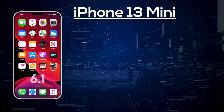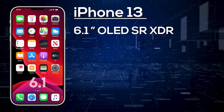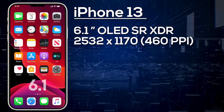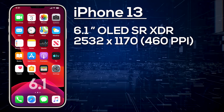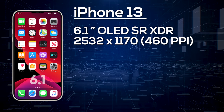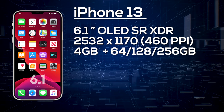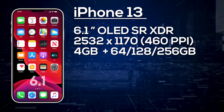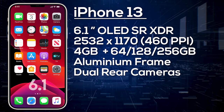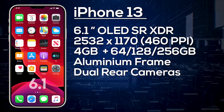Next up is the iPhone 13, which will have a 6.1-inch OLED display with a resolution of 2532x1170, giving us 460 pixels per inch. Again, we only expect a 60Hz display with no LTPO technology, but it may have a smaller notch. We expect 4GB of RAM with a choice of 64, 128, or 256GB of storage and an aluminium frame. It will feature a dual camera setup — 12-megapixel wide angle and 12-megapixel ultra-wide — and will ship with iOS 15.